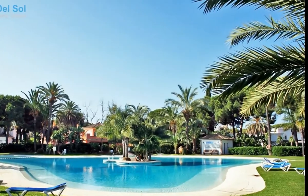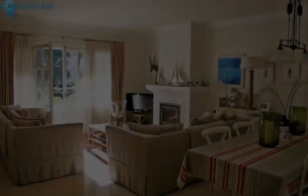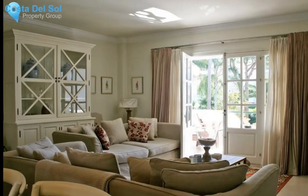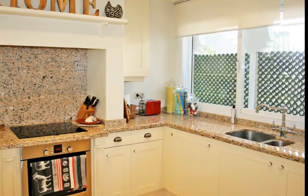This elegant apartment is located in the sought-after beachside community of El President, surrounded by impeccable community areas featuring picturesque walkways with Alhambra-style patios, impressive fountains and cascades.